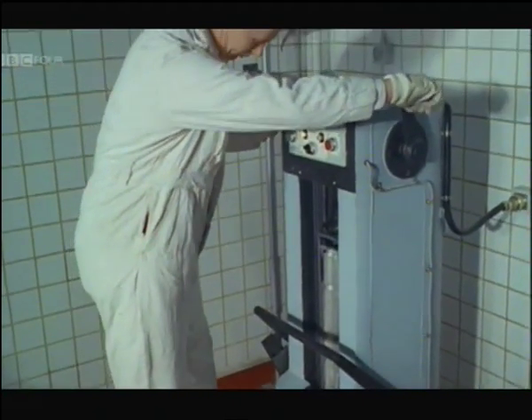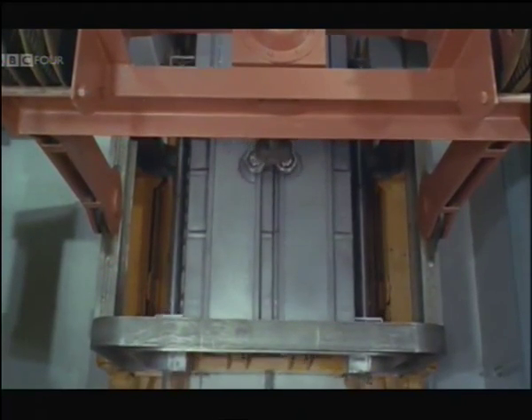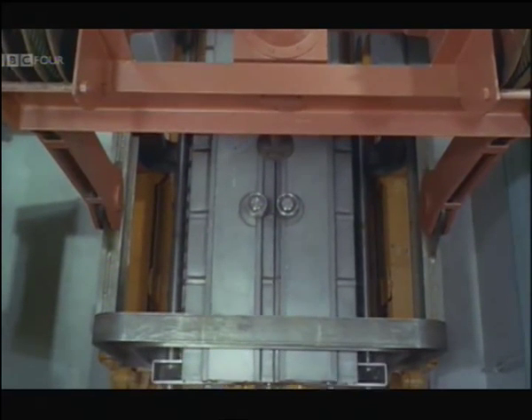And off it goes to the loading machine and so on its way to one of the station's two reactors. The rods can stay down in the reactor for up to three years, and all the time they are being steadily replaced.